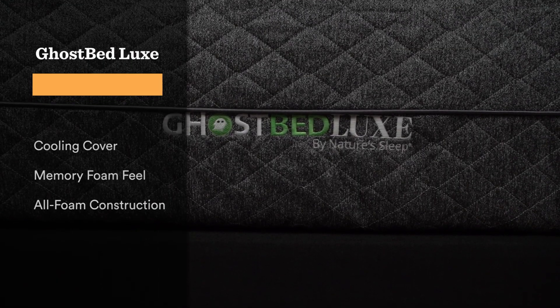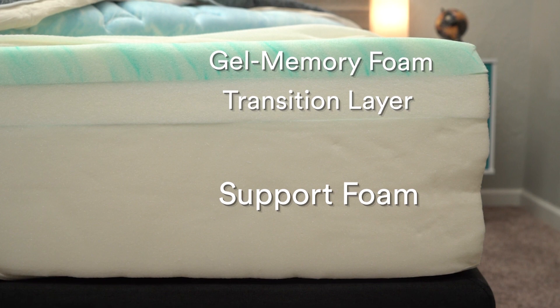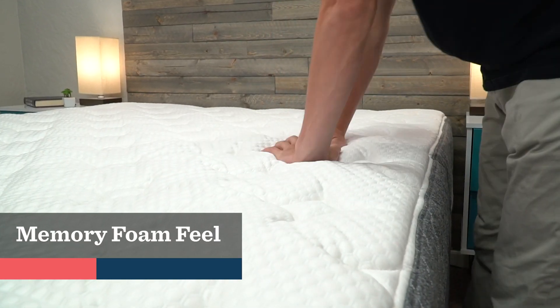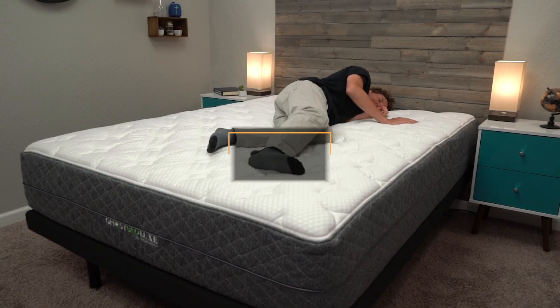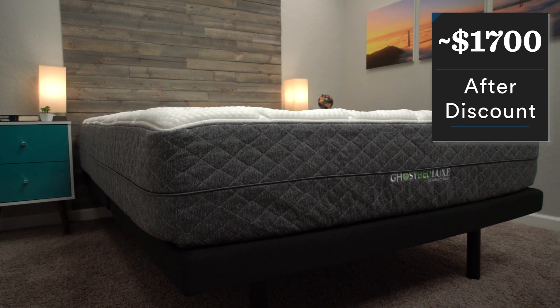Last up on the list, we have another memory foam mattress option that's quite cool — the GhostBed Luxe. It has a cooling material in the cover, and then the top layer of memory foam used for the comfort layer has another laminated strip of cooling material on top of it. They call this the coolest bed in the world; I don't know if I'd necessarily agree, but it does a really nice job helping you sleep a little cooler at night. It doesn't have quite as dense a memory foam feel as the Cocoon — it's more balanced because of the foams in the cover. If you like that sink-in sensation of memory foam, this is a good option. They've actually softened this bed over the years — when we first tested it, it was closer to a medium firm, but now it's closer to a medium, so generally accommodating for all sleepers. After discount, you're looking at around $1,700, and they usually throw in free extras like sheets and pillows. So it's not crazy expensive, but there are more affordable options on this list.